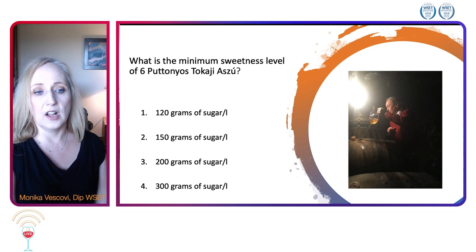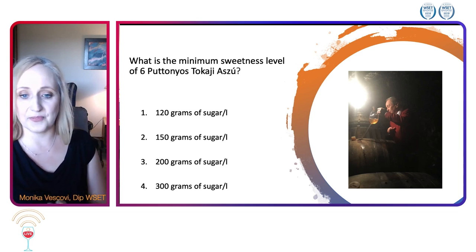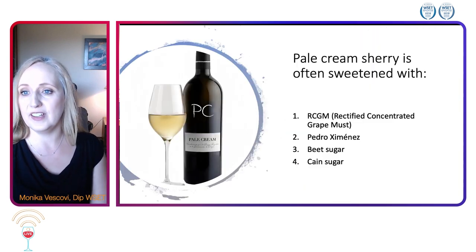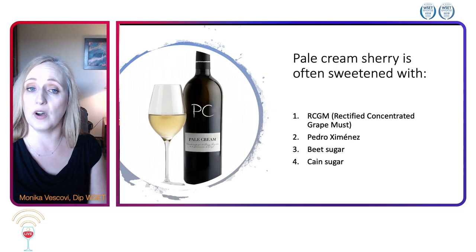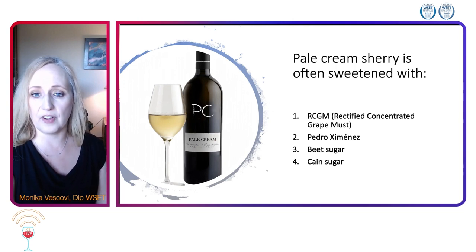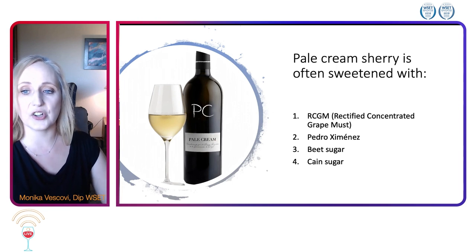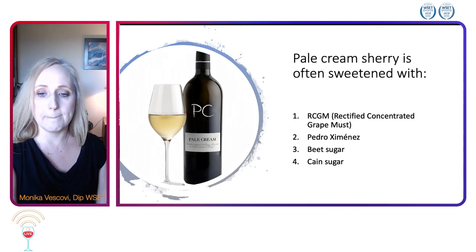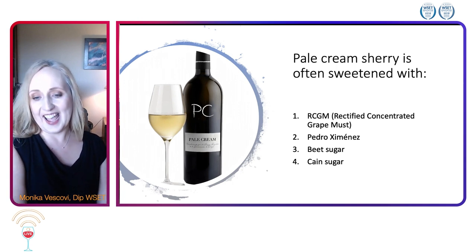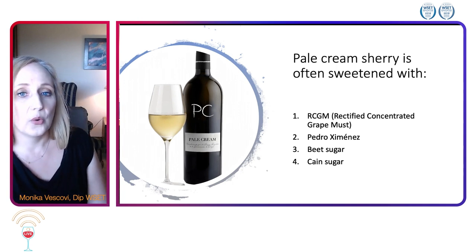Lack of new oak would also take you to Tokaji. Great job everyone! We're moving on to sweet fortified wines. Pale cream sherry is often sweetened with RCGM — which stands for rectified concentrated grape must — Pedro Ximénez, beet root sugar, or cane sugar. Which one is it?